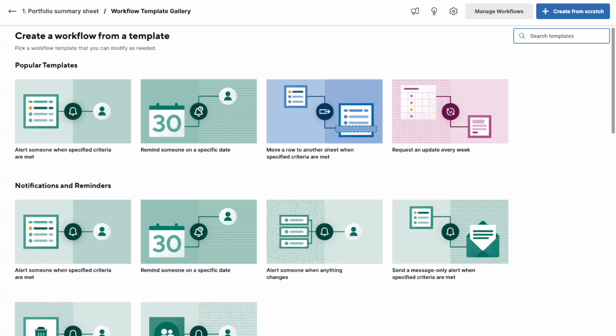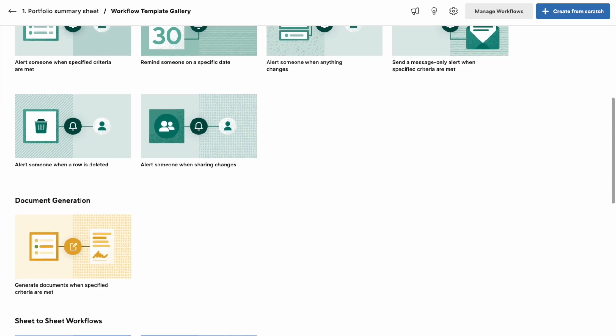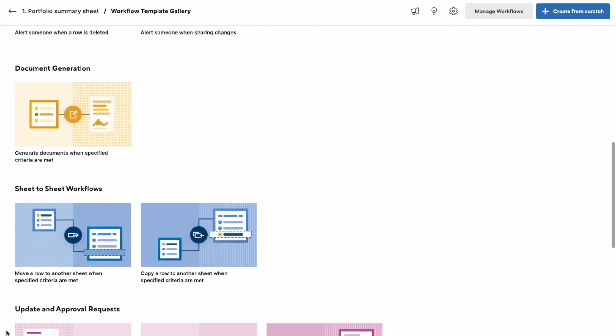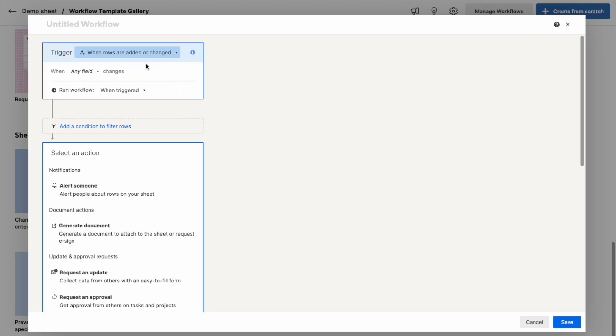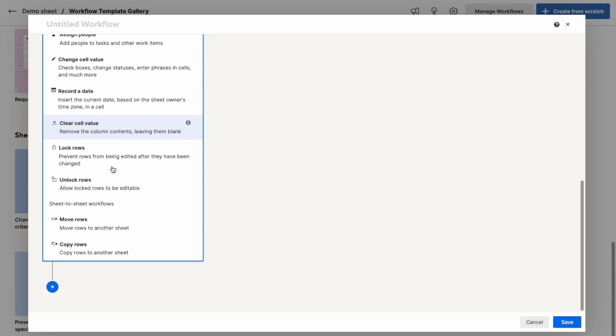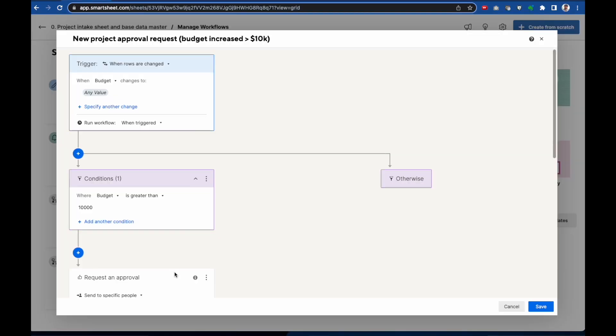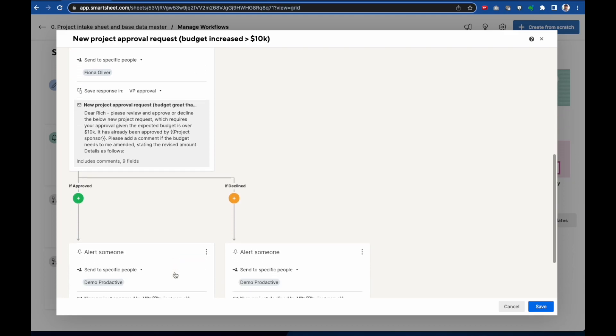You can set up an endless array of automations that are triggered either by date or when information changes. These automations can alert people, request updates or approvals, record or clear information, lock or unlock information so it can be edited or not edited, and move or copy rows of data to other sheets. You can set up all kinds of logic and conditions for these automations and also set them to run on a defined schedule.